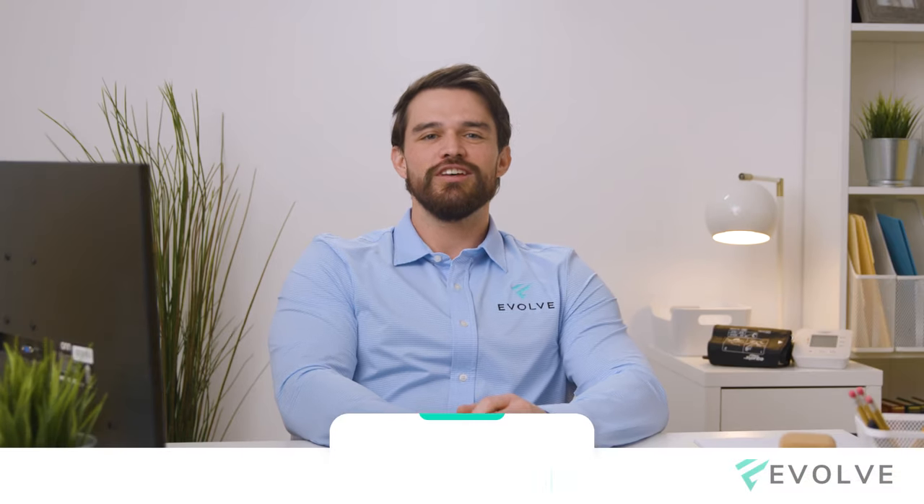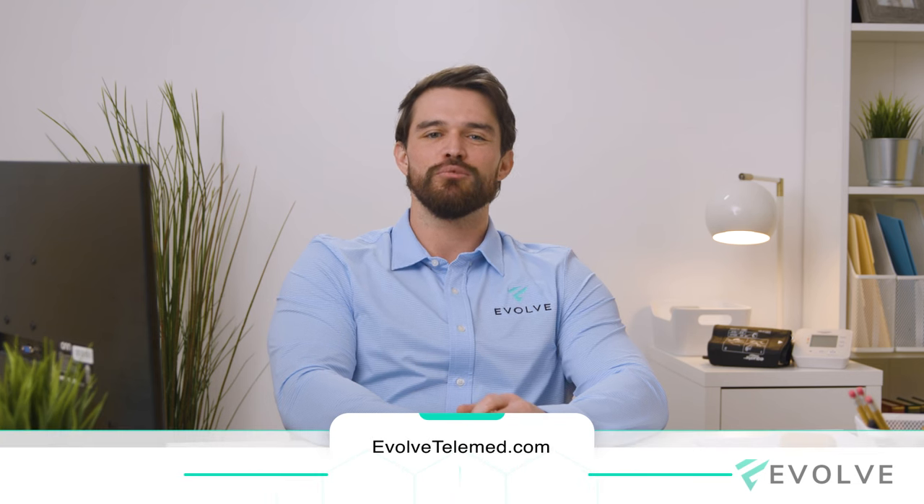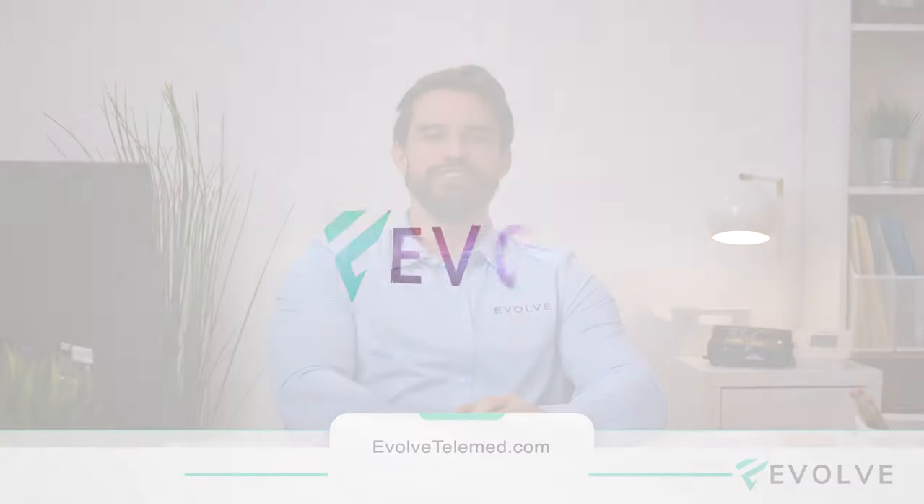If you are interested in this product or curious about other therapies, visit us at EvolveTeleMed.com and book a complimentary consultation with one of our patient care coordinators to live the life you deserve.